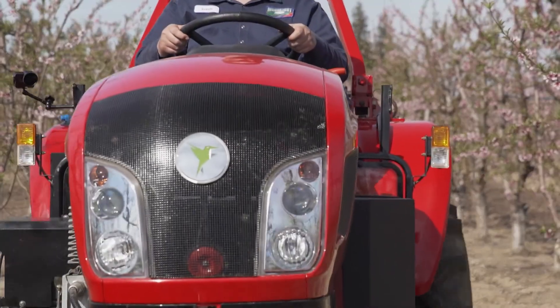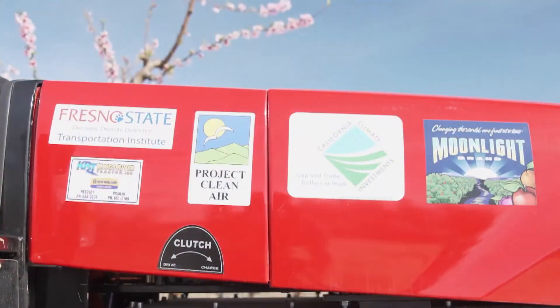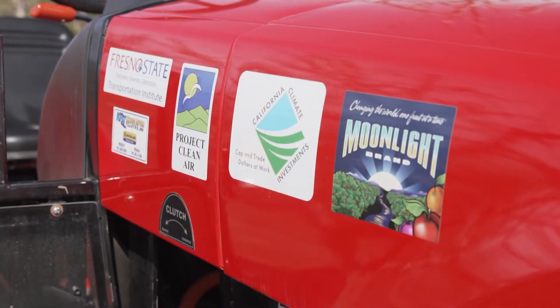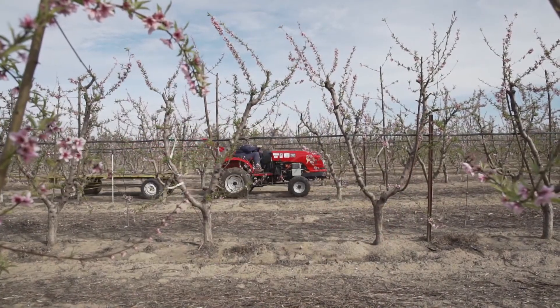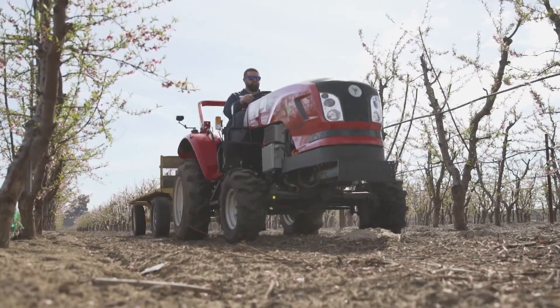Hummingbird EV is one company looking to upset that status quo apple cart. They've teamed up with the San Joaquin Valley Clean Cities Coalition, Project Clean Air, and others to place four prototype zero-emission electric tractors in service at one of the country's largest fruit growers.